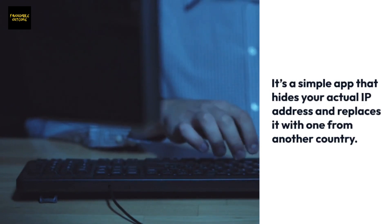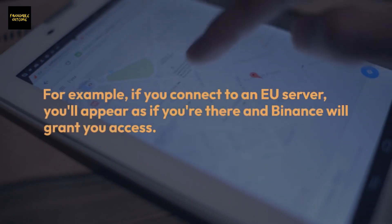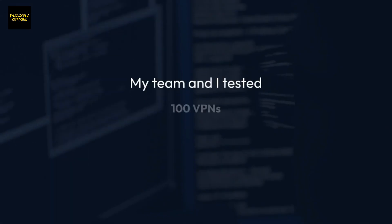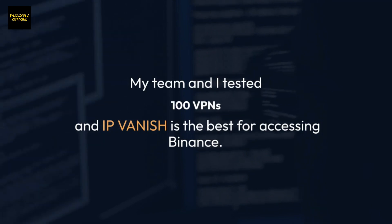For example, if you connect to an EU server, you'll appear as if you're there and Binance will grant you access. My team and I tested 100 VPNs, and IPVanish is the best for accessing Binance.